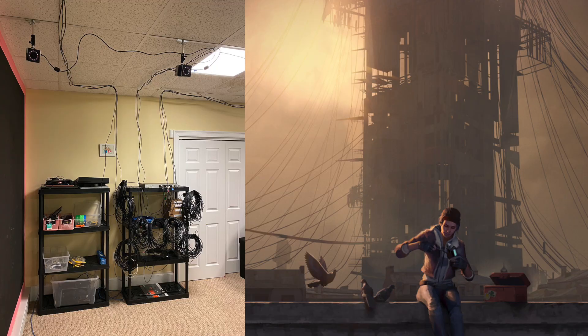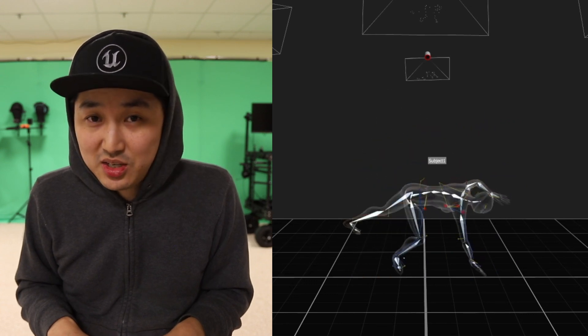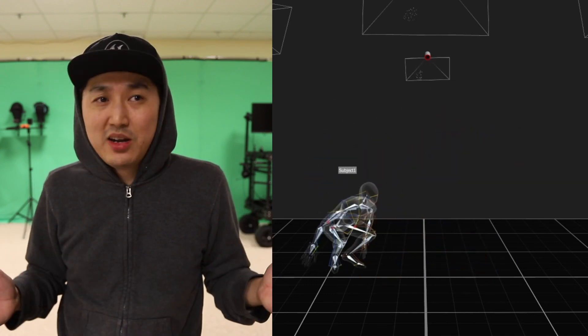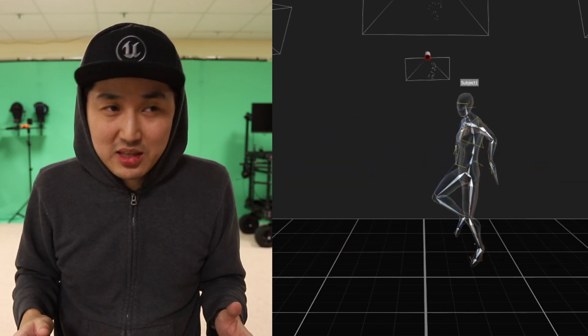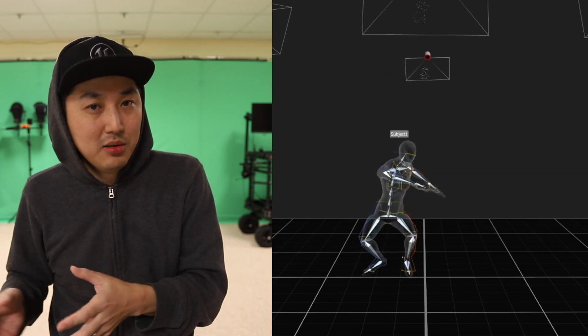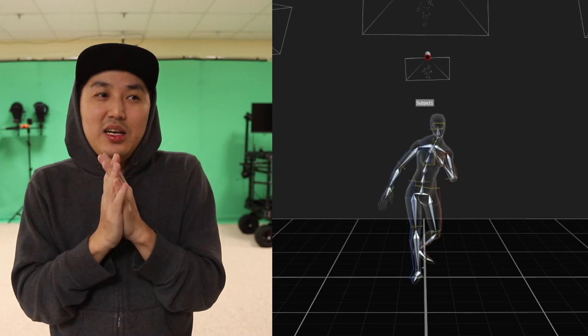At this point all cameras are installed, all plugged in, and I'm staring at a massive bundle of wires going into the switch, but everything is up and running. I have Shogun — which is the software you use — installed, and I've done a couple of tests. I am really, really impressed with this system. Just to see how stable and accurate the animation comes in onto the Metahuman is like what you'd expect.